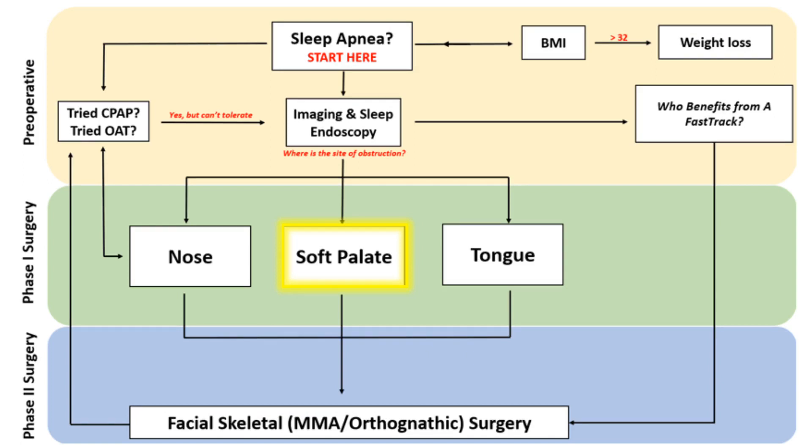Tonsil and palate surgery fall within phase one of the updated Stanford sleep surgery algorithm. Upon completion of this phase, Dr. Leo will reassess the severity of your disease. This is typically done with a sleep study six months postoperatively, which will help Dr. Leo decide whether progression to phase two surgery is necessary.